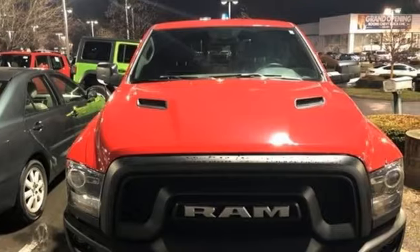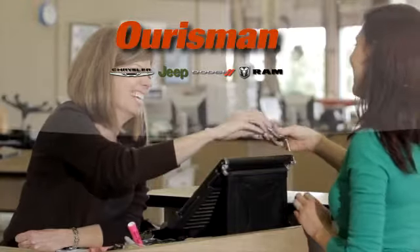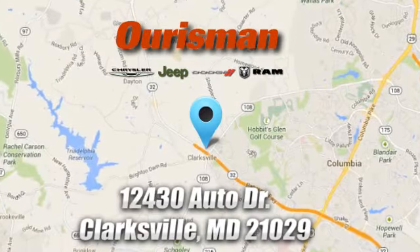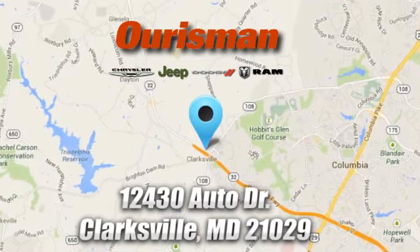Experience it for yourself today. Oresman Chrysler Dodge Jeep Ram — you've come to the right place. We're conveniently located at 12430 Auto Drive in Clarksville, Maryland.